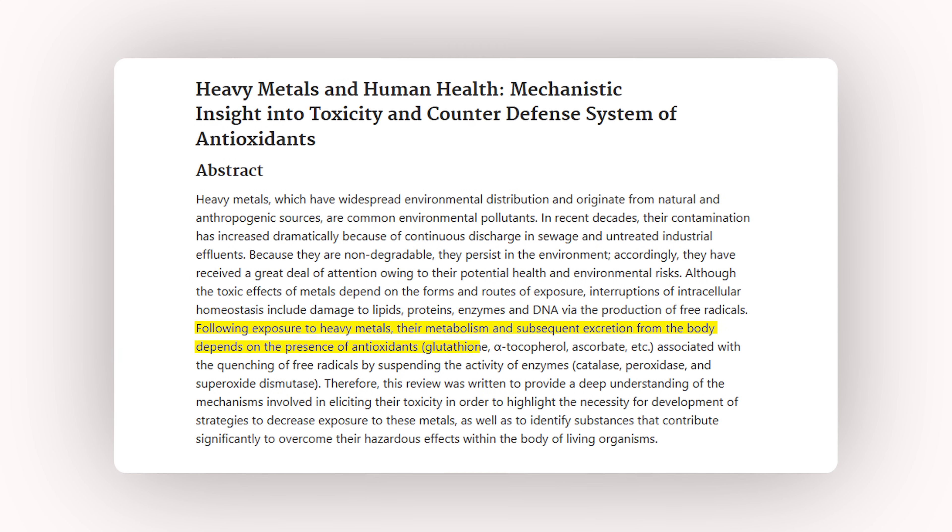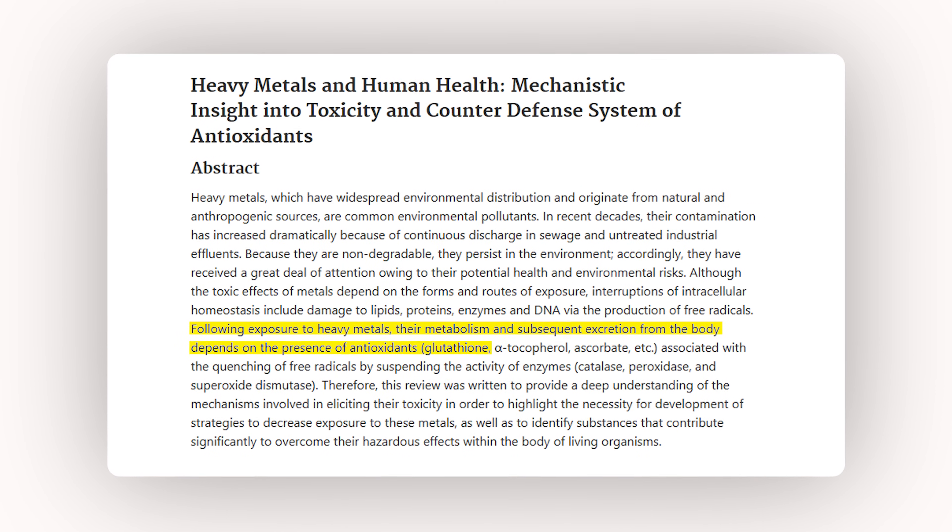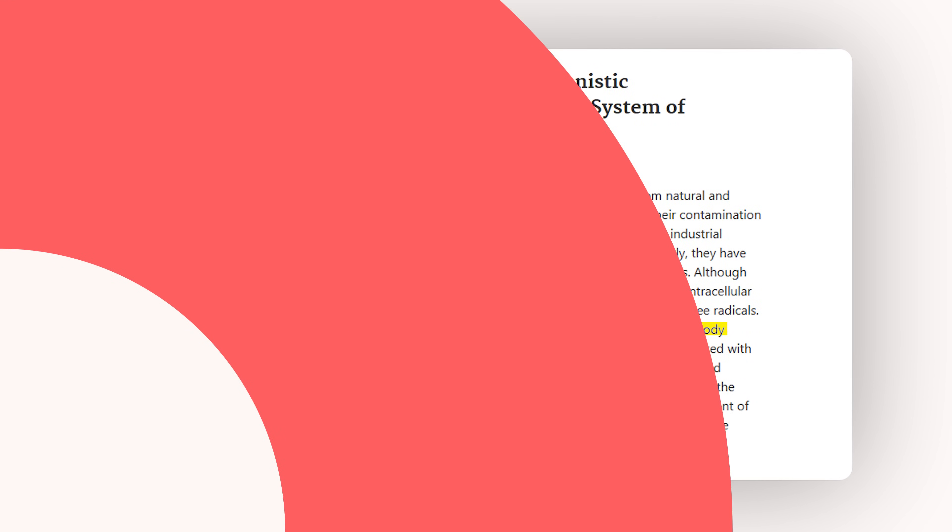This includes binding to heavy metals like mercury, lead, and arsenic, and helping your body eliminate them through bile in the feces or through urine. Glutathione also helps to detoxify airborne pollutants, endocrine disruptors, and pesticides — the hidden toxins that we are being exposed to every single day.